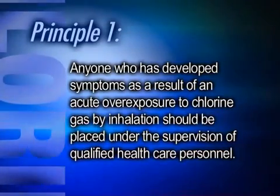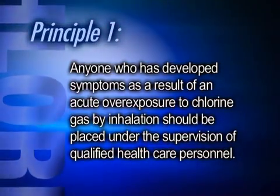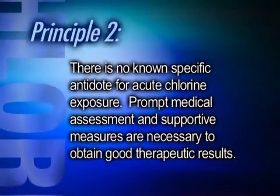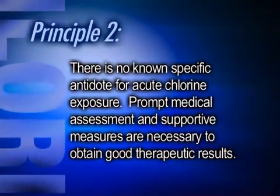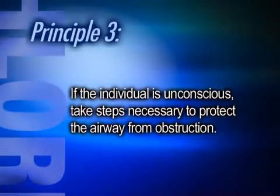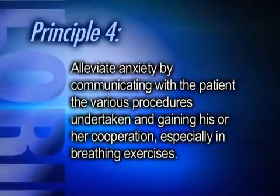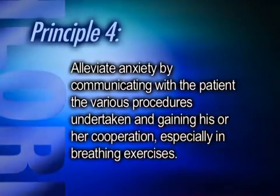Now I'm going to briefly review the seven general principles for the medical management of chlorine exposure following the initial first aid treatment. First, anyone who has developed symptoms as a result of an acute overexposure to chlorine gas by inhalation should be placed under the supervision of qualified medical professionals. Second, remember that there is no known specific antidote for acute chlorine exposure; a prompt medical assessment and supportive measures are necessary to obtain good therapeutic results. Third, if the individual is unconscious, be sure to protect the airway from obstruction. Fourth, you can alleviate anxiety by telling the patient what you are doing to try to help them in gaining his or her cooperation, especially with breathing exercises.